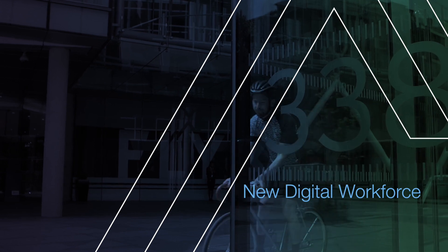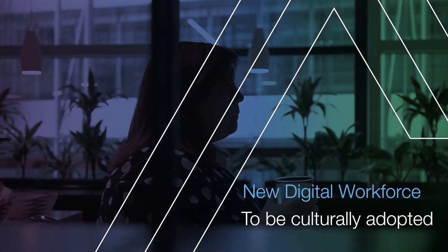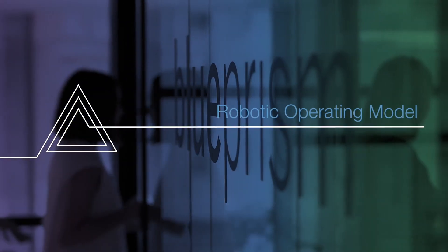This new digital workforce needs to be culturally adopted by the existing human workforce. We've been doing this for 10 years now, so we understand what that transformational change looks like. Everything that we've learned, we've condensed it into our robotic operating model.